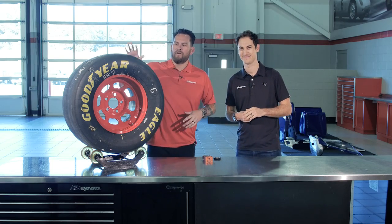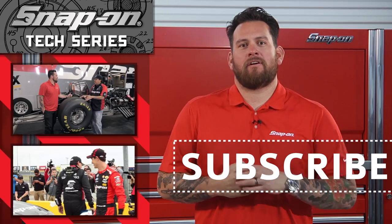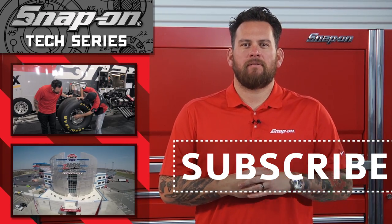Well, there you have it — putting power to the ground courtesy of these rubbers right here. If you thought those tires are cool, check out these underneath the 10,000 horsepower Nitro Funny Car. And for all things Snap-On, don't forget to subscribe.